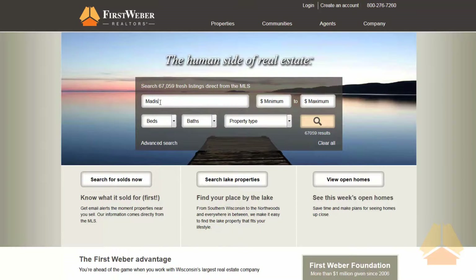Right from the homepage, you can do a quick search with City, Bedrooms, Bathrooms, and Property Type. As you enter criteria, a live counter lets you know how many listings match your search.